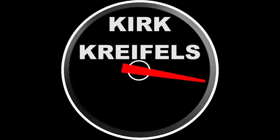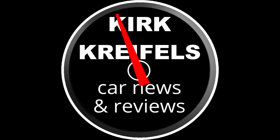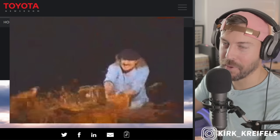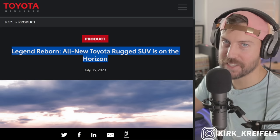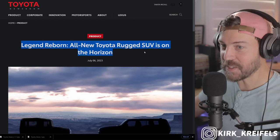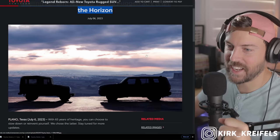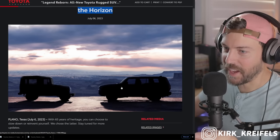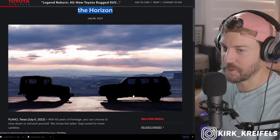The wait is almost over. Toyota has just teased the Land Cruiser revival back here in the United States. Let's get into it. And smash the heck out of that like button for the Land Cruiser coming back to America. Legend reborn — all new Toyota rugged SUV is on the horizon. We have the FJ40 over here on the left, and on the right we have the new Land Cruiser.